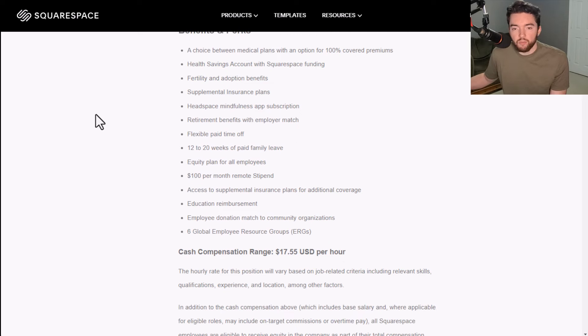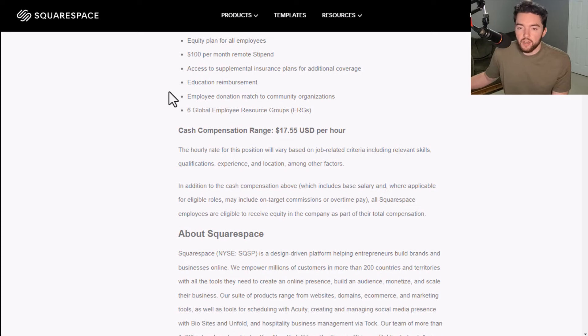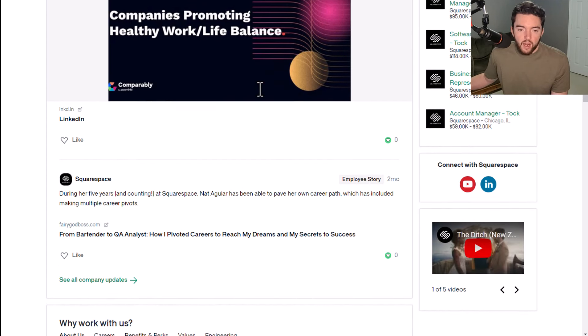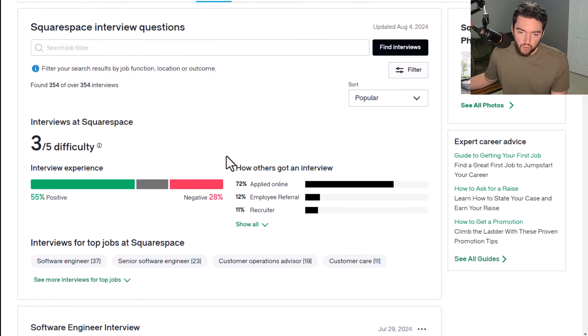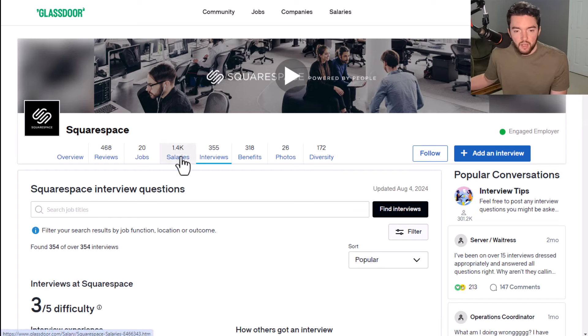Benefits and perks include a choice between medical plans with an option for 100% covered premiums, health savings account with Squarespace funding, fertility and adoption benefits, supplemental insurance plans, Headspace mindfulness app subscription, retirement benefits with employer match, flexible paid time off, 12 to 20 weeks of paid family leave, equity plan for all employees, $100 per month remote stipend, education reimbursement, employee donation match, and six global employee resource groups. This pays $17.55 an hour. Squarespace has a four out of five star rating, 77% recommend working here to a friend, and a 4.7 out of five star rating for benefits — some really good scores. Interview-wise, a three out of five difficulty rating with a really good distribution of positive versus negative reviews.